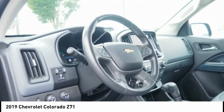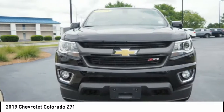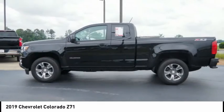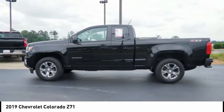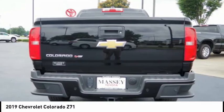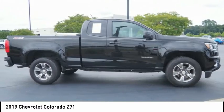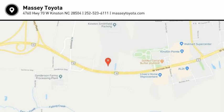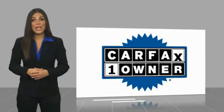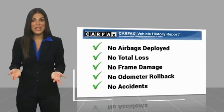Is love at first sight really possible? Let us know when you stop in. This is a one-owner vehicle with a Carfax vehicle history report. Be sure to find a complimentary copy of this report online or contact the dealership.